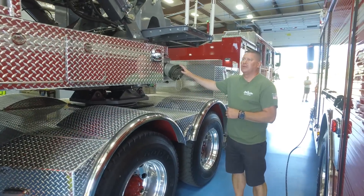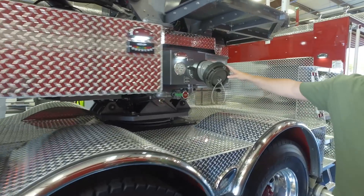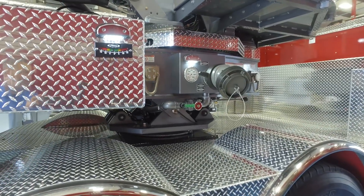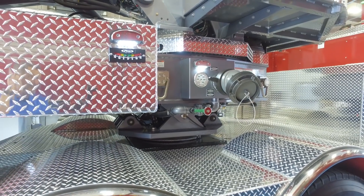This 107-foot ladder does have a pre-piped waterway. We have two 5-inch Stortz inlets on both sides, and we have the capability of flowing 1,500 gallons per minute through the aerial device itself.